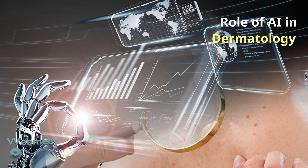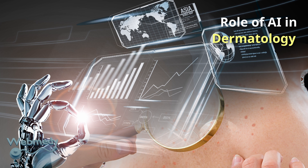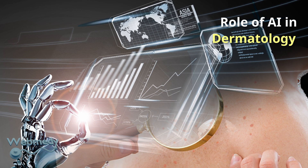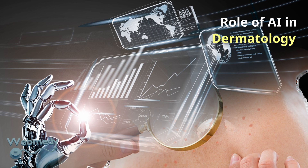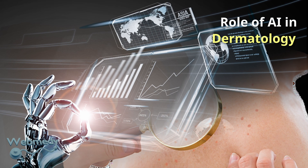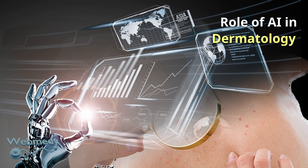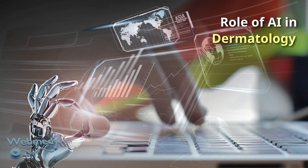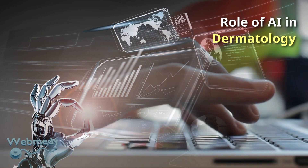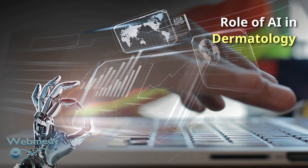AI can be used to analyze images of skin conditions such as dermatitis, skin cancer or other skin lesions. AI can be trained to classify different types of skin lesions, such as melanoma or non-melanoma skin cancer, which may help improve diagnostic accuracy. AI can also be used to develop personalized treatment plans for skin conditions like melanoma, using patient-specific information and data-driven recommendations.